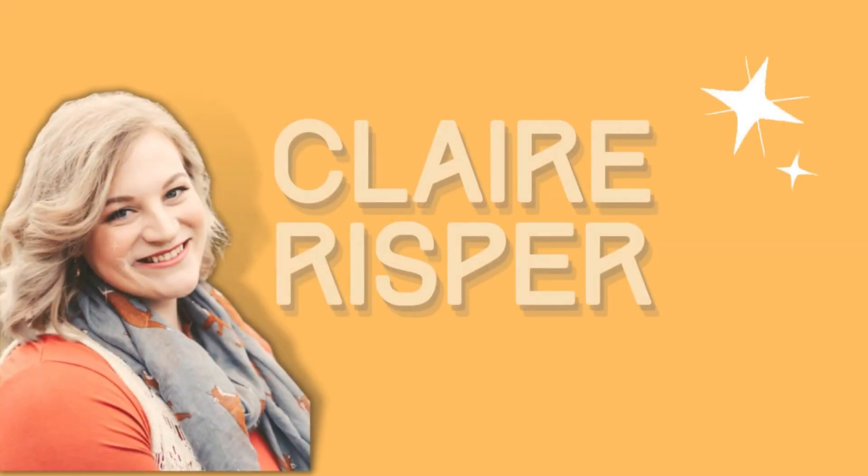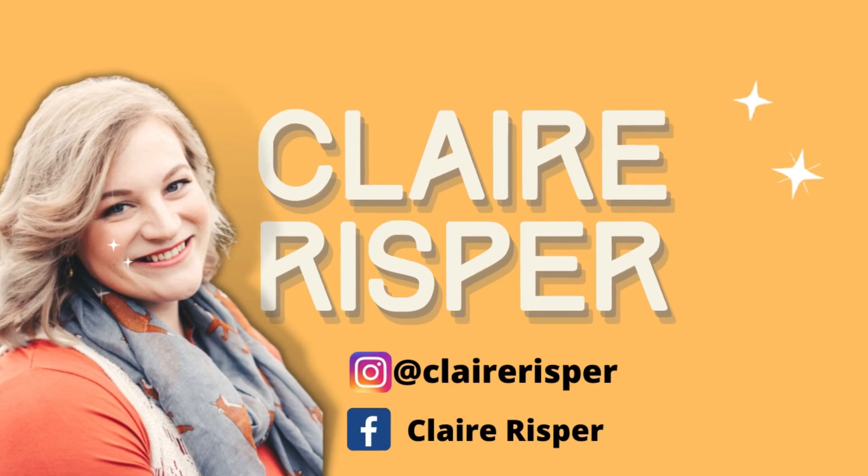Hey guys, welcome back to my channel. In today's video, I've just been to Dollar Tree and I got tons of great Halloween, fall, and Thanksgiving items. I'm super excited. I know it's a little early, but I don't care. We're doing it. If you're new here, hello, I'm Claire. Welcome. Come on in. Do you love Dollar Tree? I have an entire list of Dollar Tree related content — I'll leave a link down below if you want to investigate some of my recipes and other hauls. But today we are focused on fall.